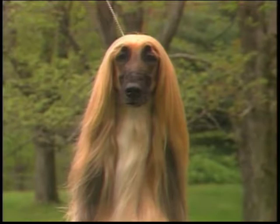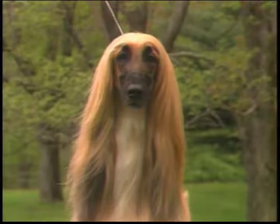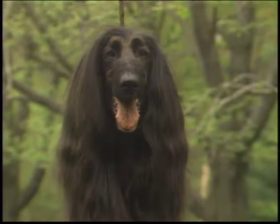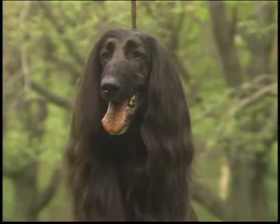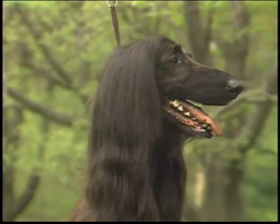The nose is of good size and black in color. The ears are long, set approximately on a level with the outer corners of the eyes, with the leathers nearly reaching to the end of the nose. They are covered with long, silky hair that can sometimes be of considerable length. This well-balanced head is pleasing and true to breed type, showing refinement with the characteristic eastern expression, almond-shaped eyes, a low ear set, long ear fringes, and the profuse topknot required by the standard.